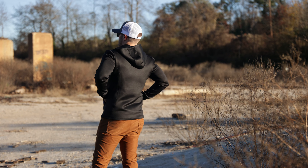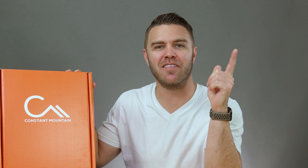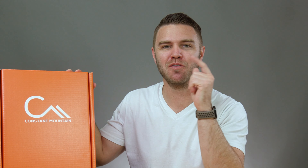Don't you just love a cozy hoodie but hate the on and off hassle of pulling it over your head and messing up your hair? Well you're definitely not alone and today we're going to be talking about Constant Mountain and how they've created a hassle-free solution for hoodie lovers.